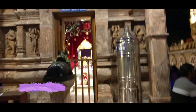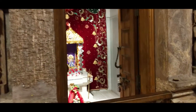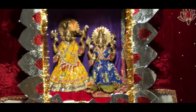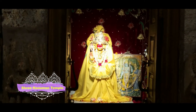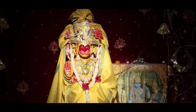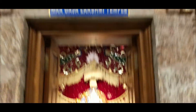This is the Kashi Vishwanath Temple where you can find the Vishwanath idol. And this is the Shankat Mochan Sri Hanumanji Temple — you will find the idol of Hanumanji inside. And this is the Mata Lakshmi Temple where you will find Gajalakshmi.